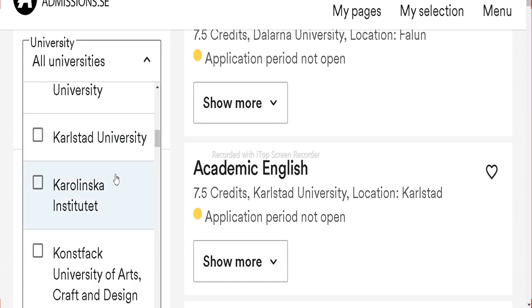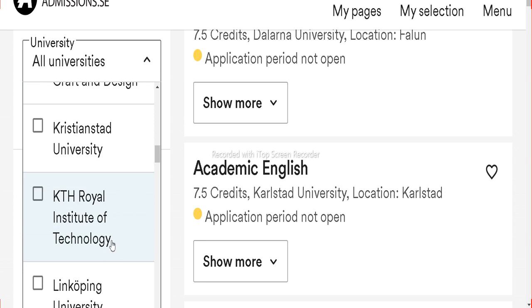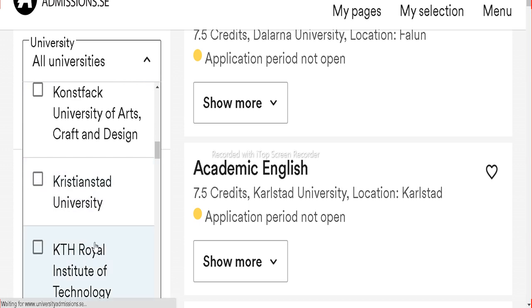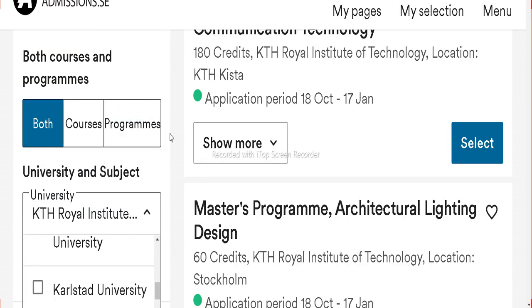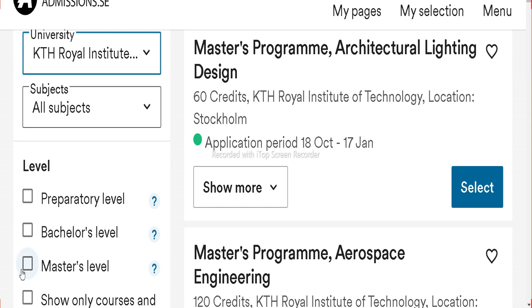Let's find the KTH University. Here you can check KTH Royal Institute of Technology — just select this and click on it. Now, which subject? Choose the master's level. On the right side you can check master's programs, for example master's program in architecture and lighting.